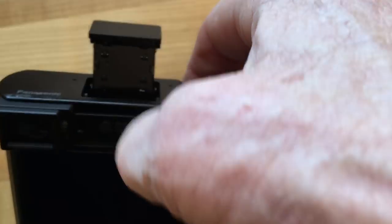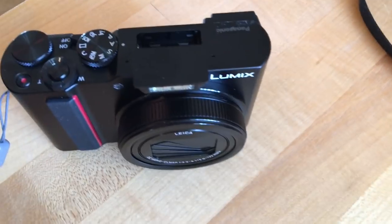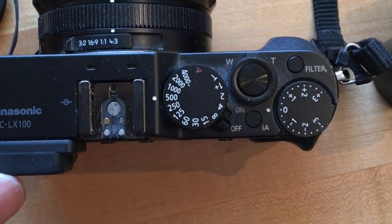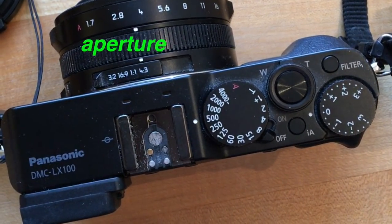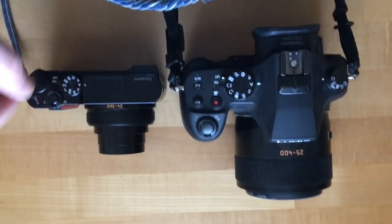The ZS200 has a built-in flash — that can be handy. I'm a big fan of flashes, but there's a place for it. Notice the lack of dials on the front of the ZS200. Those dials are really nice on the LX100. The LX100 also has a hot shoe where you can put a flash on. The controls on the LX100 let you control aperture, shutter speed, and adjust the exposure balance very quickly right on the camera itself, so you don't have to go into all those menus.